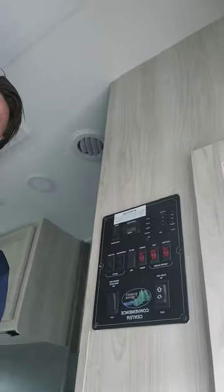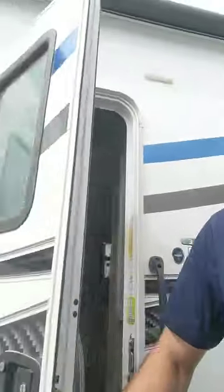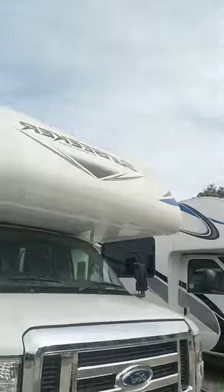So this is a 2021 Forest River Sun Seeker 3250 LE. It has somewhere around 20,000 miles on it, and the price it's going for is $79,900. These things easily go for $120,000 new, so you're saving around $40,000 just by getting one that's a couple years old — makes a lot of sense to me. Let me know what questions you have in the comments below, feel free to like and subscribe, and let me know if you want to buy it. Thanks!